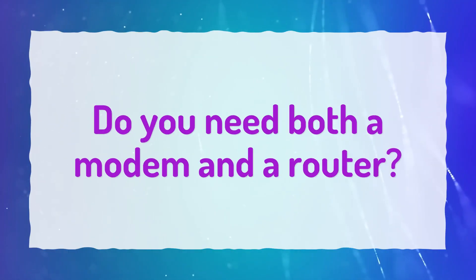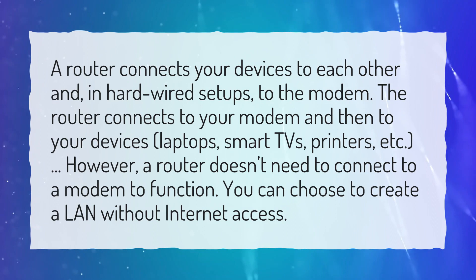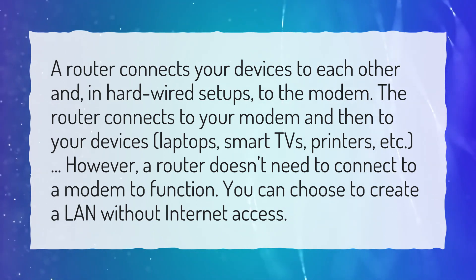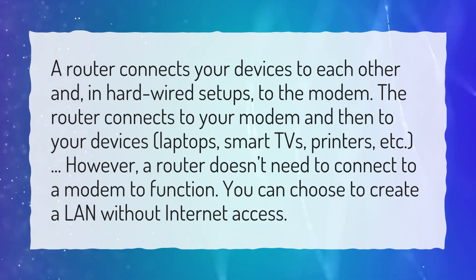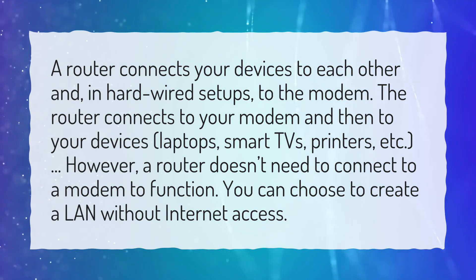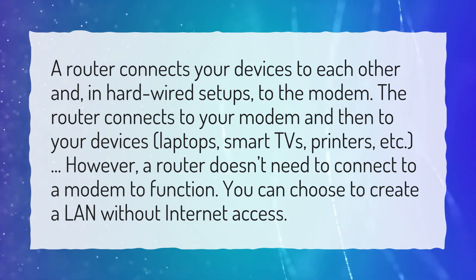Do you need both a modem and a router? A router connects your devices to each other and, in hard-wired setups, to the modem. The router connects to your modem and then to your devices — laptops, smart TVs, printers, etc. However, a router doesn't need to connect to a modem to function. You can choose to create a LAN without internet access.